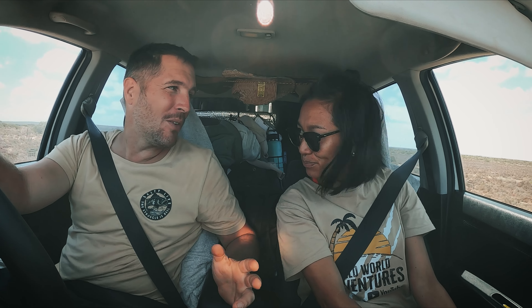We're now heading to Fowler Bay and some massive white sand dunes. You can see them in the distance - they're absolutely amazing and they remind me of Lancelin, where we live in WA. We've got a lot of these sand dunes there. We used to love going camping there and sandboarding.